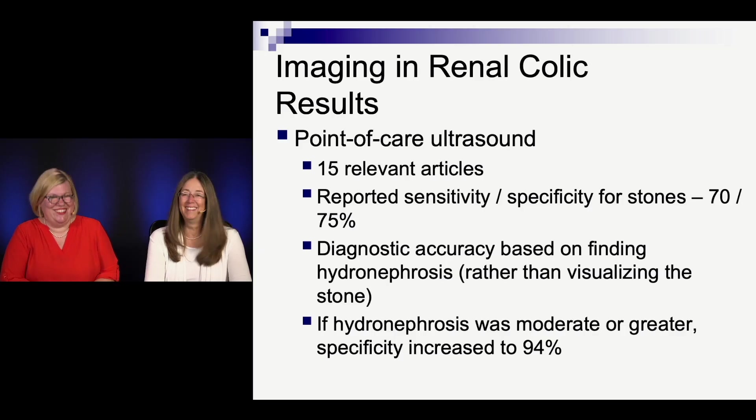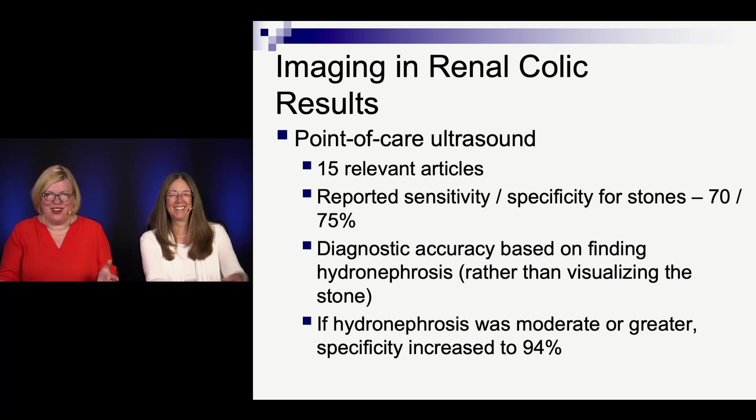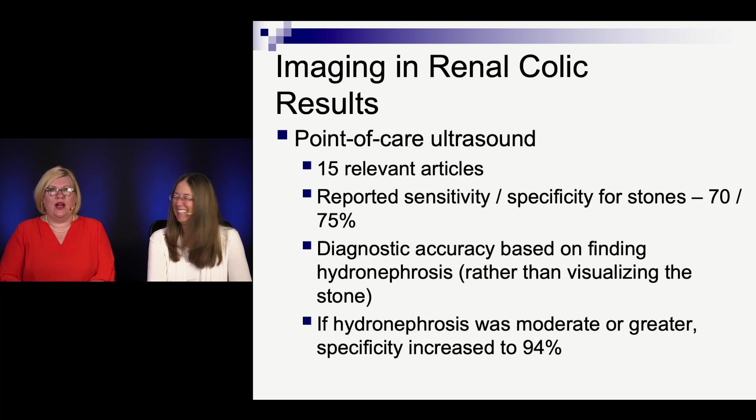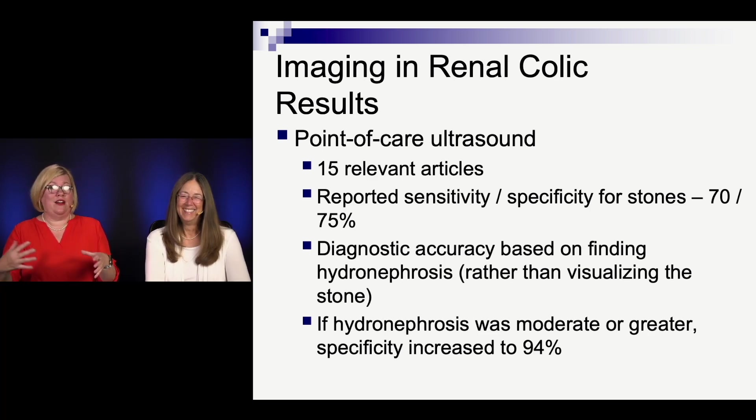For point-of-care ultrasound, there are 15 articles. Reported sensitivity and specificity are around 70 to 75. The diagnostic accuracy is based on hydronephrosis, because as we developed our skill in doing this we knew we're looking for the hydro, not individual stones — so our criteria are a little different. If hydronephrosis is moderate or greater, our specificity gets even better, of course.